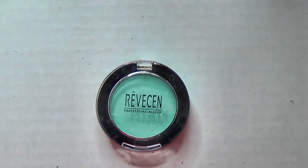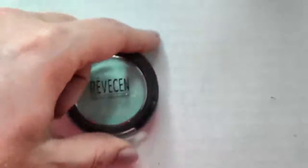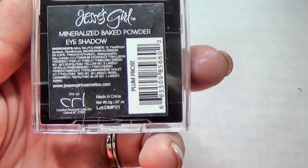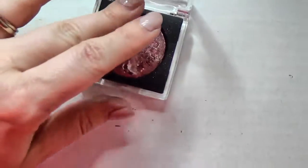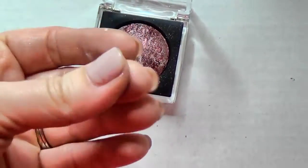This is an Asian brand eyeshadow in Pearl Turquoise - I don't need 80 turquoise eyeshadows and I don't really reach for them, so I'm going to pass that on. This is a Jessie's Girl Mineralized Baked eyeshadow in Plum Frost and it's really pretty - that kind of color is right up my alley. I've never used it so I'm going to test it out. I need to give more love to my single eyeshadows.